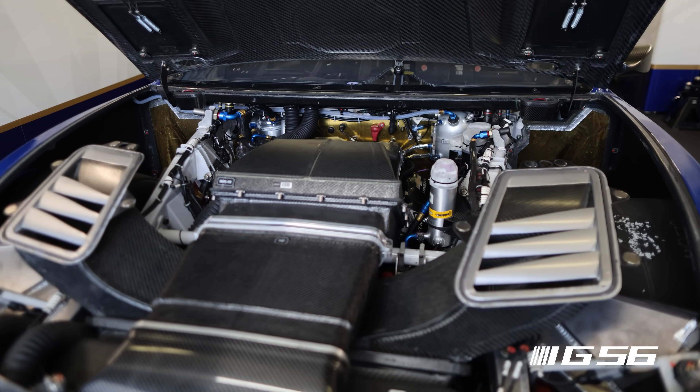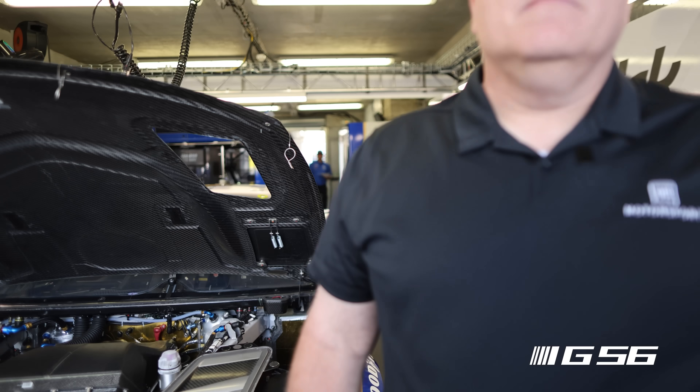Tell me about taking this motor that's meant to do some pretty hardcore Cup races — but this is seemingly half a calendar of Cup races stacked into one weekend. Tell us about the R&D process of turning this into a 24-plus hour motor.